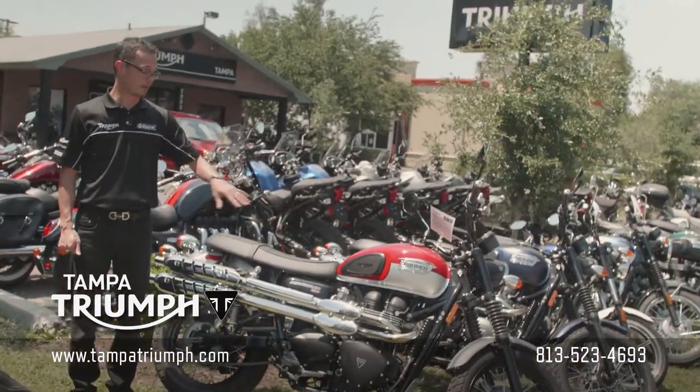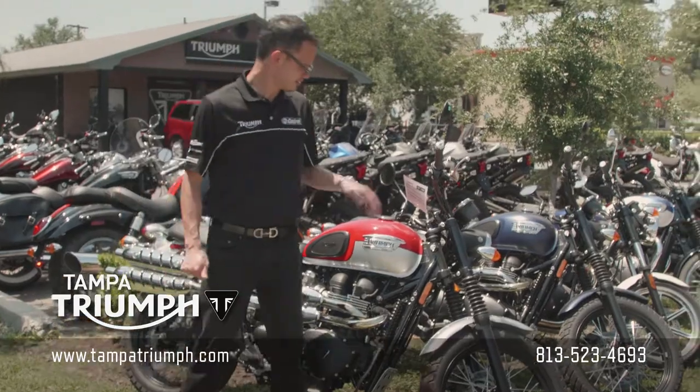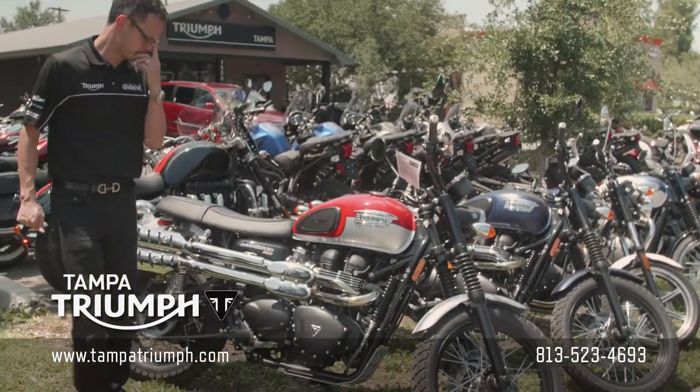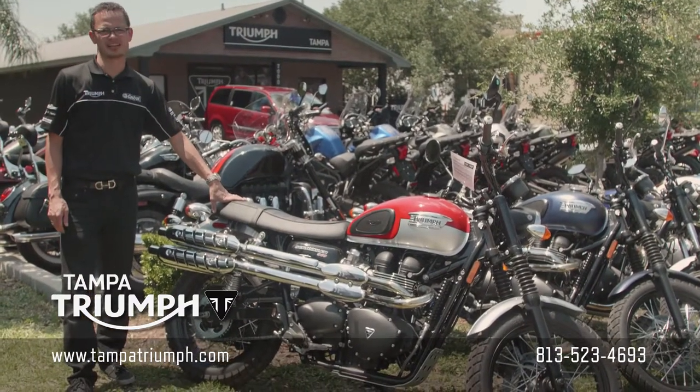This one is a Scrambler 2016 model, since 2016. And very cool — it's an iconic look.